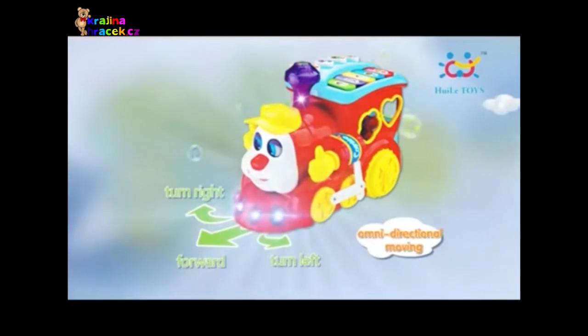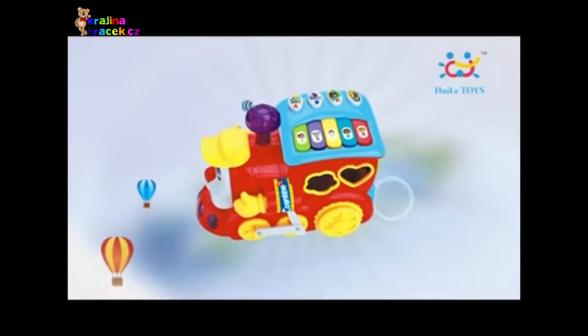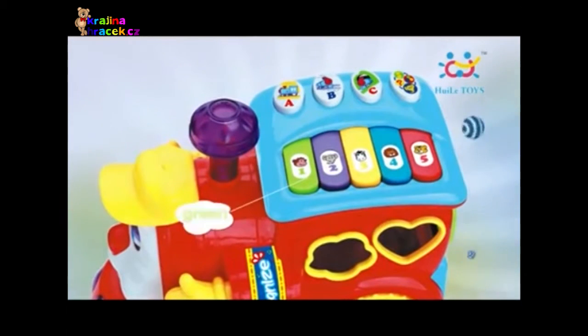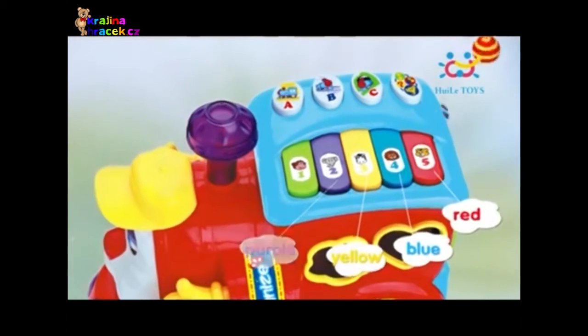This can attract baby's attention all the time. The cartoon smart train has bright colors and many learning modes on the train roof. Recognize colors: green, purple, yellow, blue, red, and more.